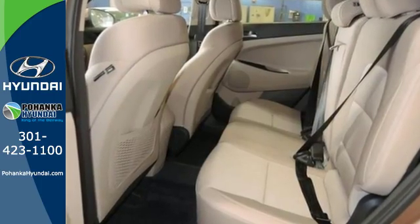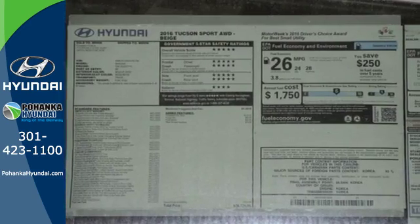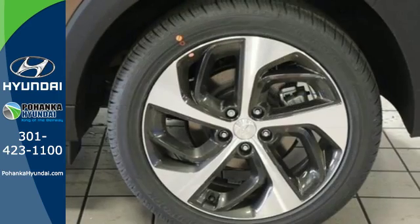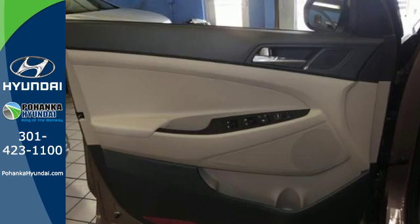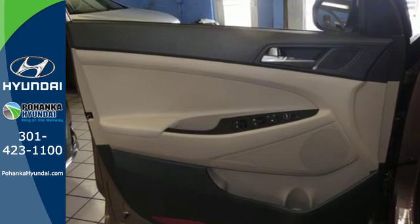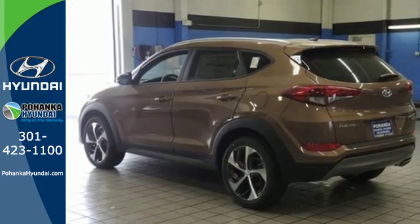The refined and spacious interior belie its market segment of compact crossover SUV. Minimize your backward roll when parked on an incline with hill start assist control and use the rear view camera to easily fit into a tricky parking space. It also conveniently comes with touch screen audio, Bluetooth and rear reclining seat backs.